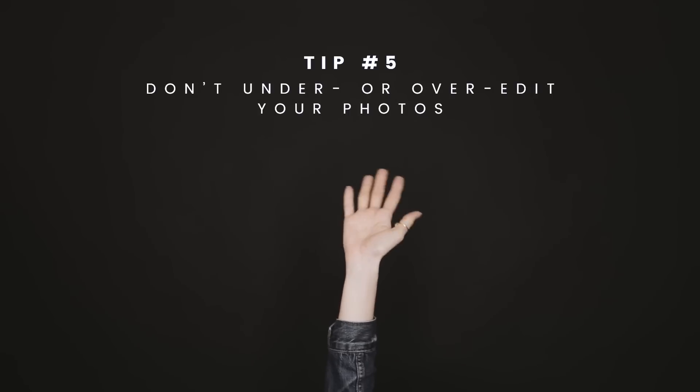Tip five: don't under or over edit your photos. Now this one is just our own personal preference, so please refrain from roasting us in the comment section. It's our opinion that photos lacking post-processing, or on the contrary have too high contrast, heavily desaturated, insanely split-toned, overly photoshopped — they just don't feel like the work of a professional.